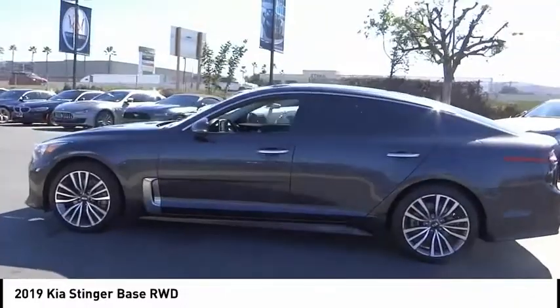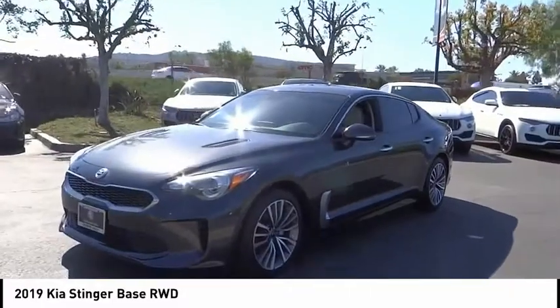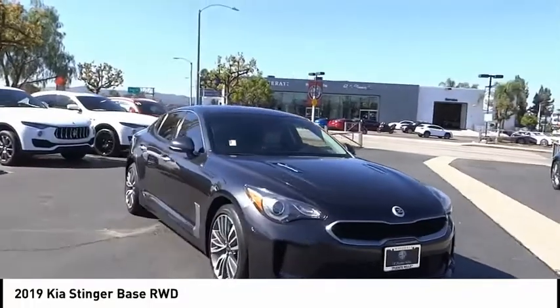Electronic stability control, alloy wheels, brake assist, traction control, remote keyless entry, speed control, four wheel disc brakes, rear window defroster, heated front seats, security system.